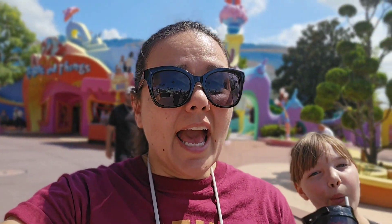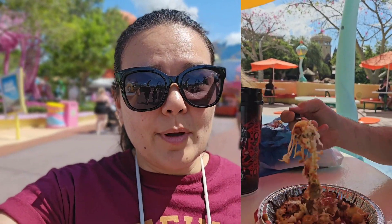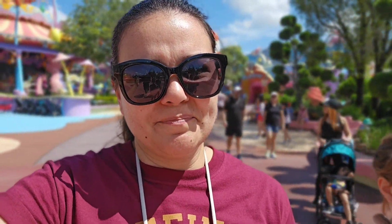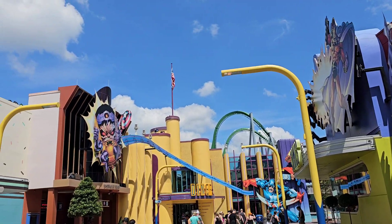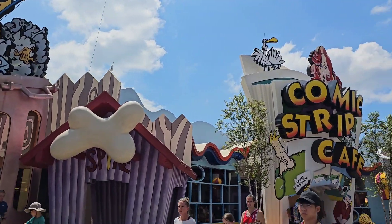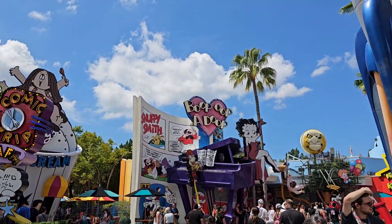We did the three main rides in the Hogsmeade area, then came to Seuss Land to get some lunch. It was so-so. I would say pass on the Green Eggs and Ham, but yes, get the pizza tots. Now that we've gotten a slushie to cool down, we're headed over to the other side of the park. Pass on the Green Eggs and Ham — they were kind of meh.